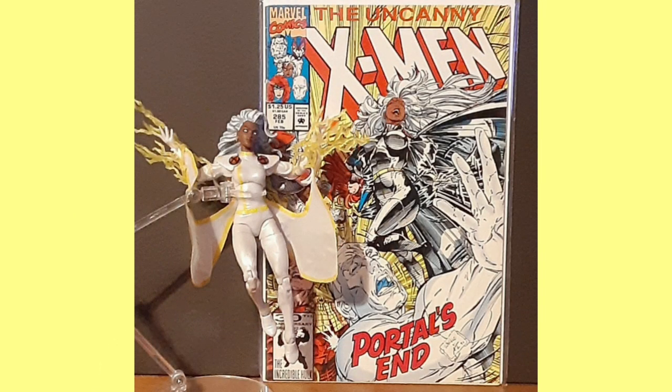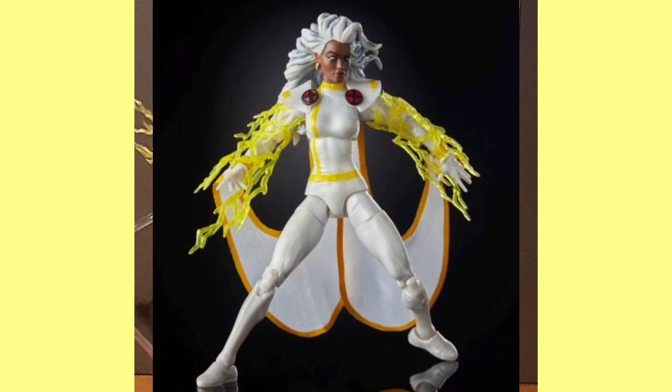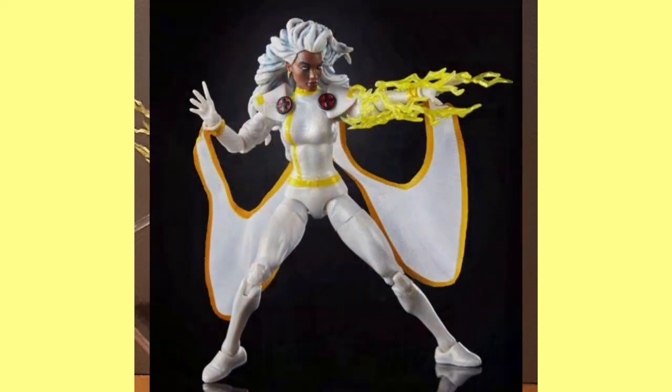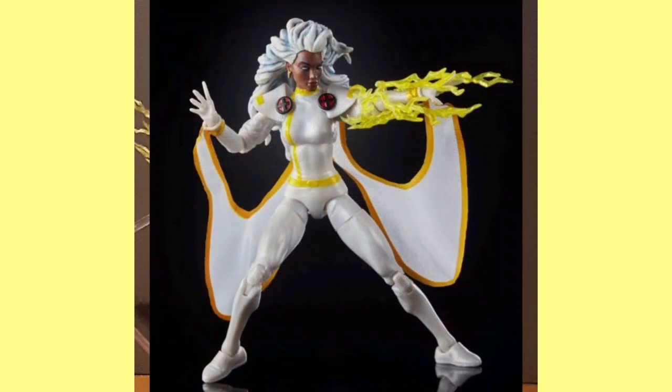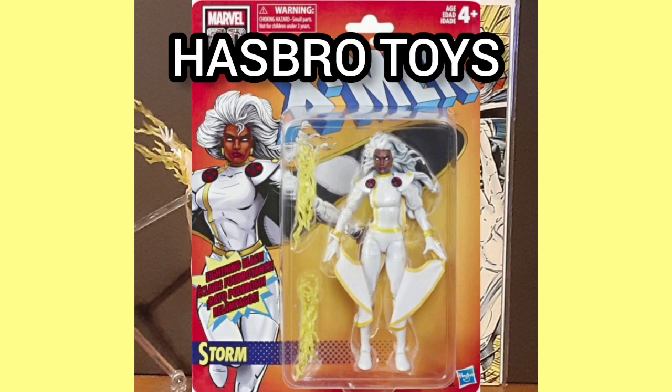A tribute to the history of Marvel superheroes, the Retro 1/12th Scale Collection features core characters with retro packaging and design. Storm has the amazing mutant powers to control the weather. She can create anything from a summer shower to a raging hurricane. By raising her arms, she can command the winds to carry her anywhere. The figure includes multiple points of articulation, classic-inspired details, and character-specific effects. Comes in retro-designed packaging and was released by Hasbro Toys.